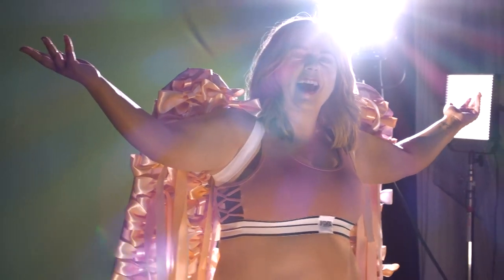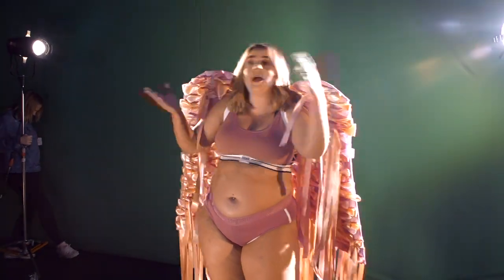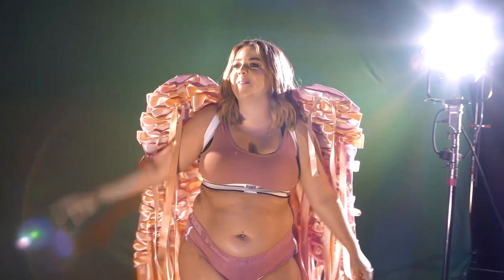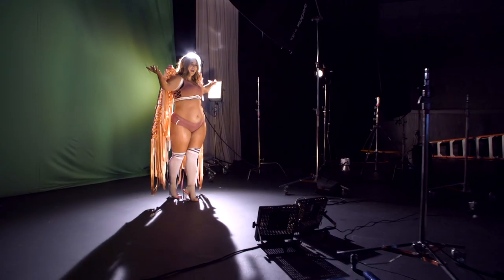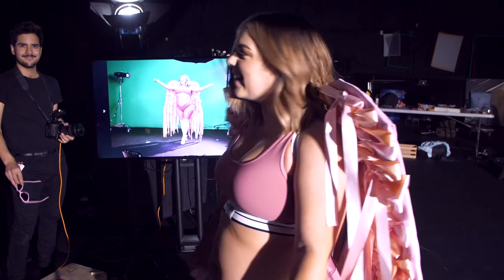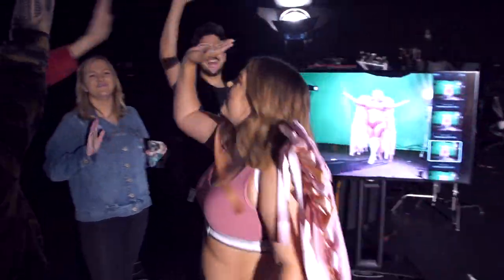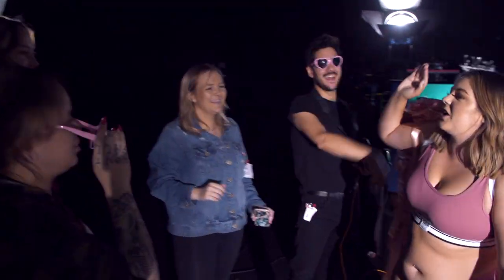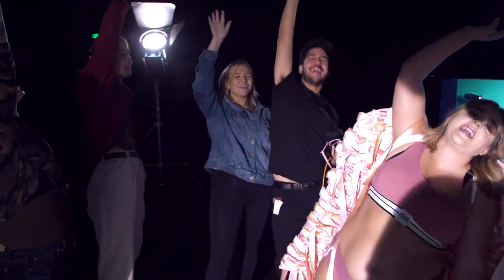This is the perfect place to end this photo shoot — feeling good, looking like a Victoria's Secret angel in my own way. That's a wrap! Victoria's Secret rejects on three — one, two, three — Victoria's Secret rejects!